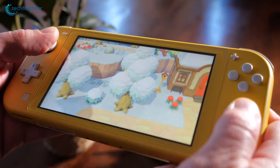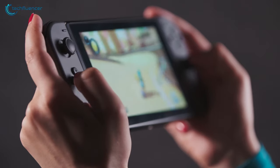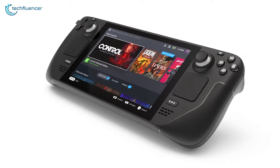Handheld consoles are the best ones. They're compact and packed with enough processing and GPU power to run even AAA handheld games. In this video, we're going to showcase five of the best handheld gaming consoles to help you find the right one.